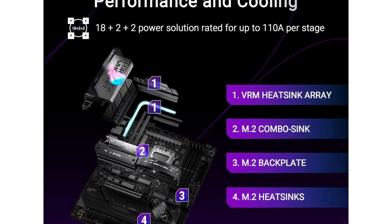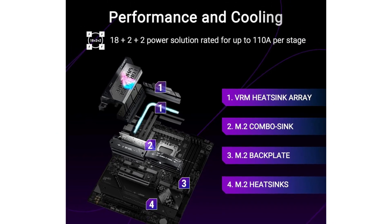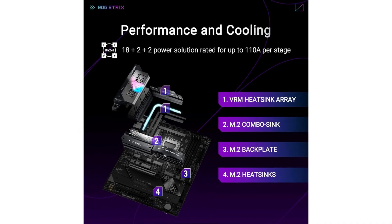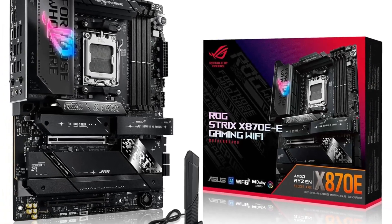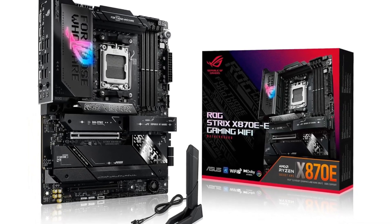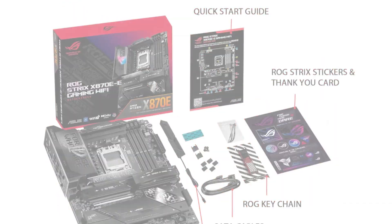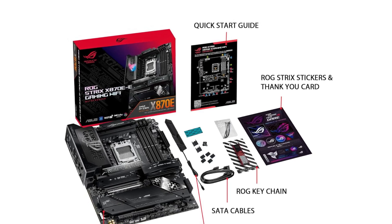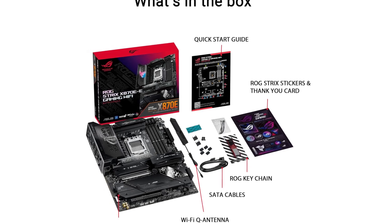Under the hood, this powerhouse boasts support for the latest AMD Ryzen processors, ensuring that you have the raw computing power to tackle the most demanding games and applications. With advanced PCIe 5.0 slots, you can harness lightning-fast data transfer speeds, making sure your graphics card and storage solutions perform at their peak. This motherboard is equipped with superior cooling solutions, including multiple fan headers and customizable thermal controls, ensuring that your system stays cool even during the most intense gaming sessions.